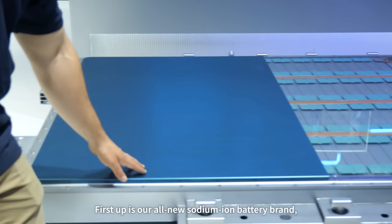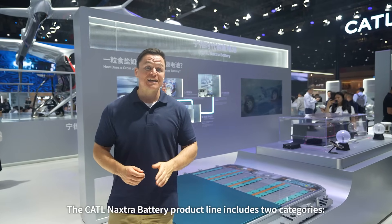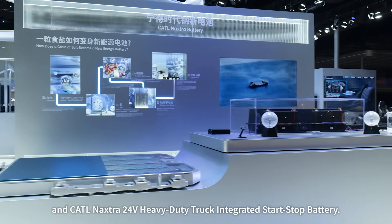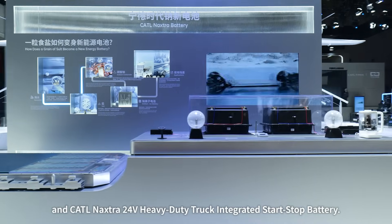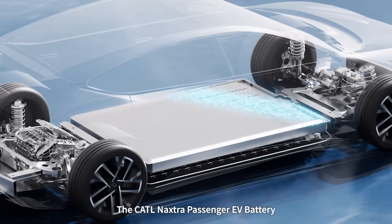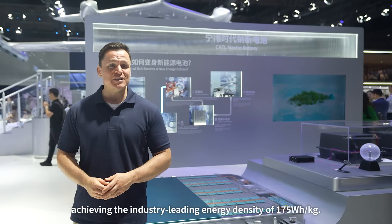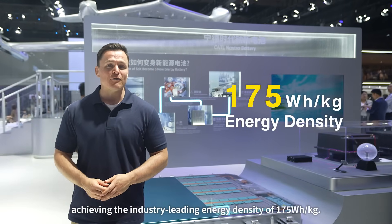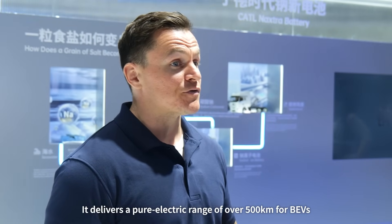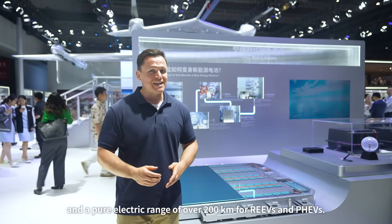First up is our all-new sodium-ion battery brand, the CATL Naxtra Battery. The product line includes two categories: the CATL Naxtra Passenger EV battery and the CATL Naxtra 24-volt heavy-duty truck integrated start-stop battery. The Naxtra Passenger EV battery is the world's first mass-produced sodium-ion EV battery, achieving an industry-leading energy density of 175 watt-hours per kilogram. It delivers a pure electric range of over 500 kilometers for BEVs, and over 200 kilometers for REEVs and PHEVs.